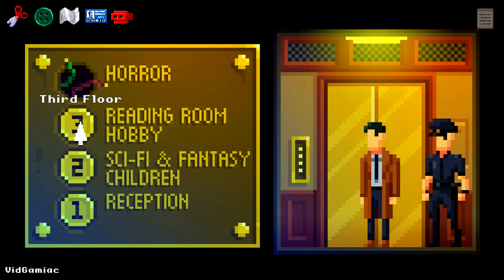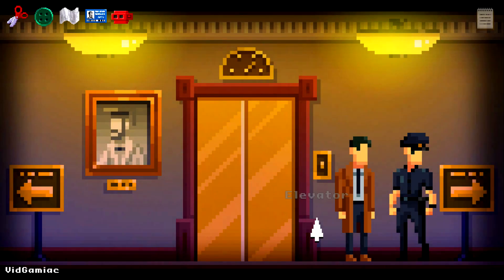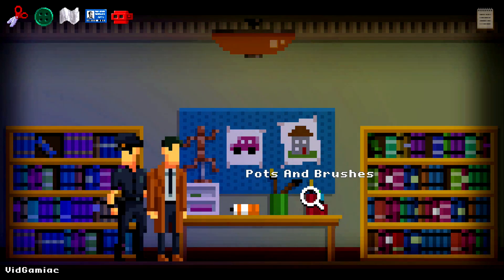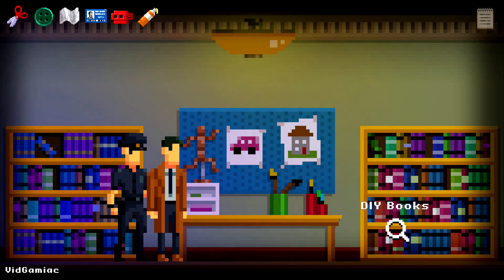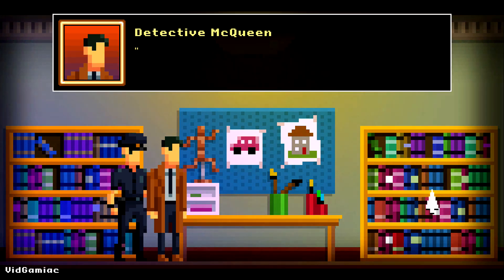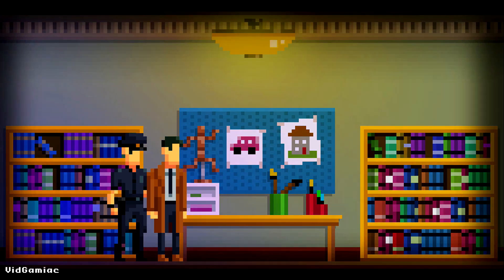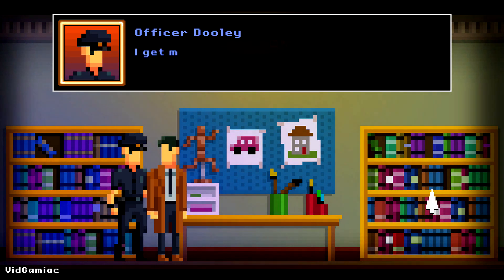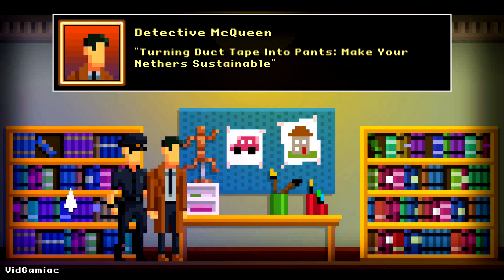Now on the third floor, it's very important that we tackle these rooms in a specific order. Start by going to the right side — it should be hobby/DIY. First up, grab your quest-related item in the form of the glue on the table. Then make sure you read every single book on the right side, which is the DIY section — click on it and keep clicking until the titles start looping. Once that's done, do the same thing for the left side, which is the hobby section, and that should do it for this room for now.